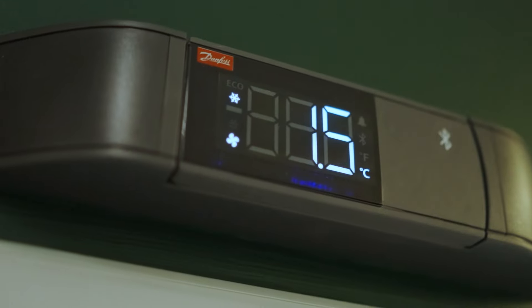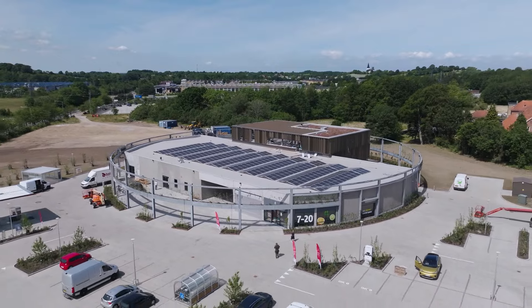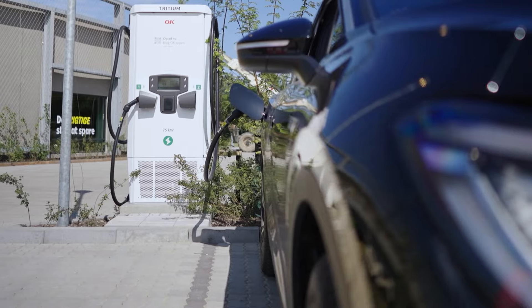We want to demonstrate here how we run a supermarket solely on natural refrigeration. All the heat is recovered so no waste, and as a primary source we have solar panels on the roof — 100 kilowatts providing 100,000 kilowatt hours per year — and we of course want to store that energy when we are not using it. That can be stored in batteries when we get these installed.